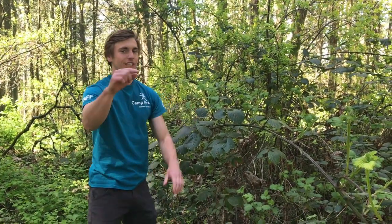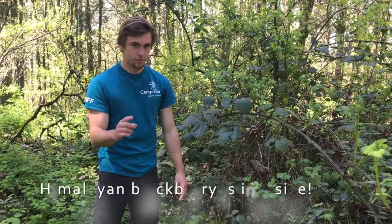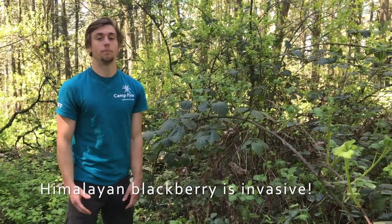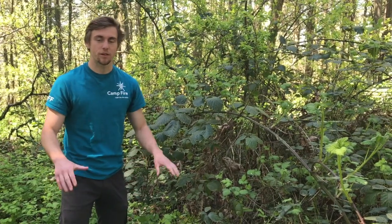Chances are if you go looking for the trailing blackberry, you will find another species of blackberry that's really common: the Himalayan. There are some key differences you can see, however. In the Himalayan, the vine, while still thorned, is much thicker and much more robust. This gives the Himalayan blackberry bush the ability to grow vertically and not have to spread over the valley floor.